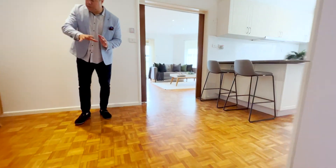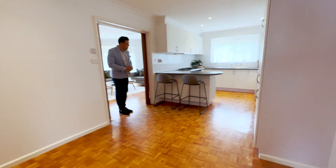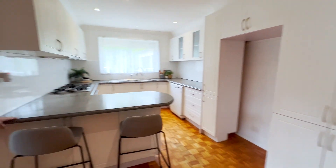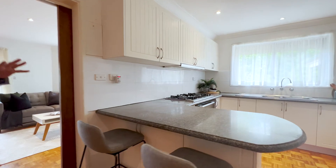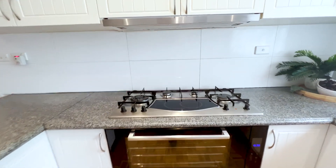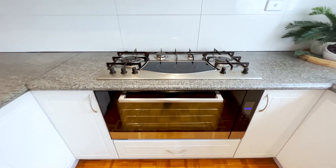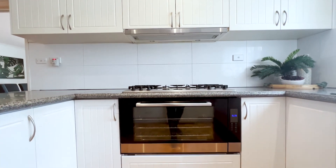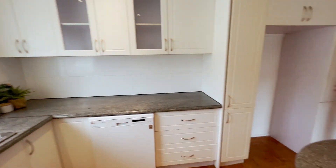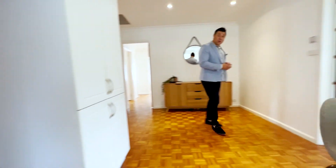Coming in here you've got a bit of an open plan. This would make a nice meals area or casual dining, and that flows onto this updated kitchen. It's a really nice kitchen — you've got stone bench tops, heaps of bench space, and lots of cupboards. There's a really big 900mm oven with rotisserie, and the cooktop is a combination of gas and electric, which you don't see that often, plus a 900mm rangehood over the top. Great outlook into the yard as well.